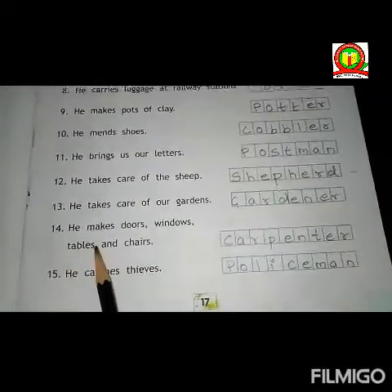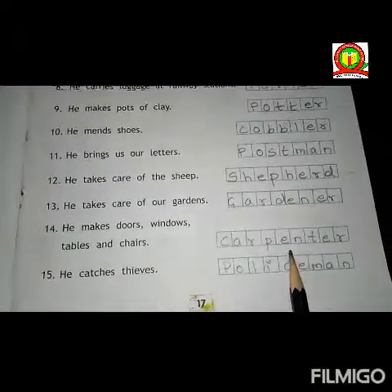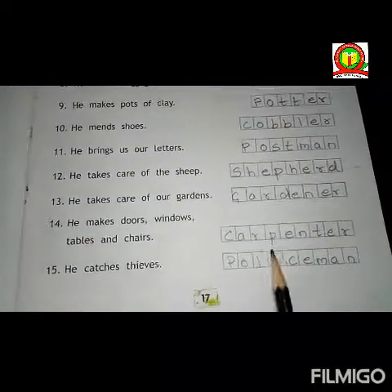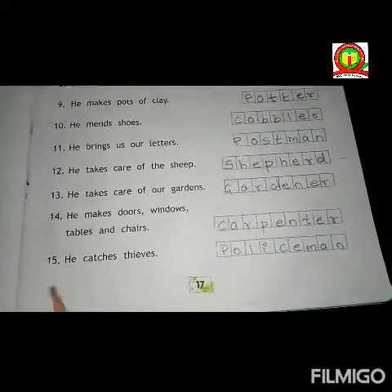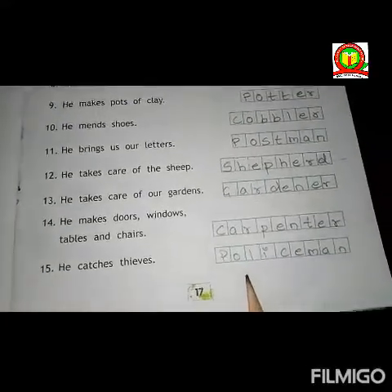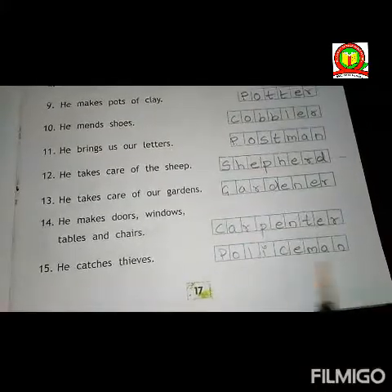Fourteenth, he makes doors, windows, tables and chairs. Answer is carpenter. C-A-R-P-E-N-T-E-R. Carpenter. Fifteenth, he catches criminals. Answer is policeman. P-O-L-I-C-E-M-A-N. Policeman.